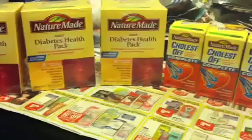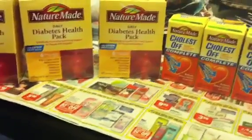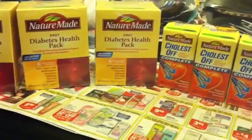I just wanted to come on and remind you guys about the NatureMade rewards. See you guys in the next video. Happy shopping, happy savings. Bye!